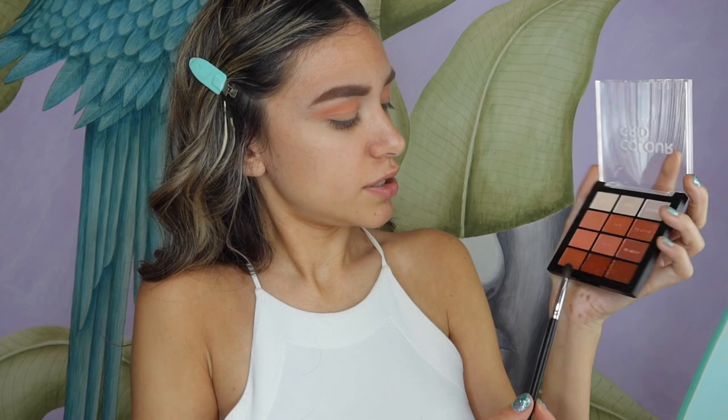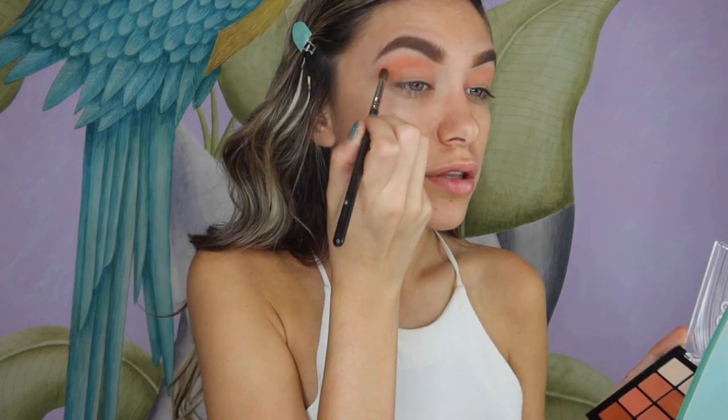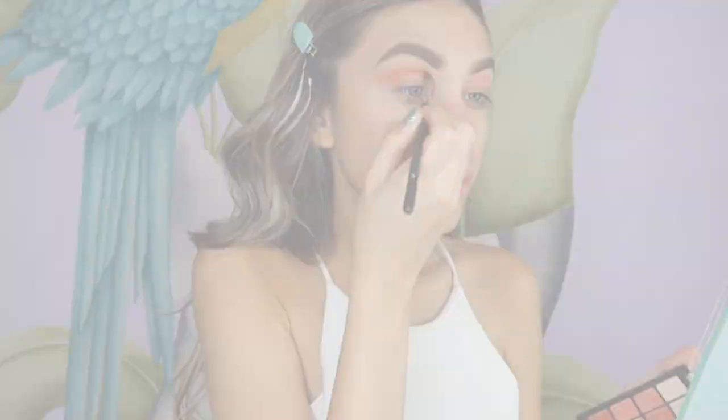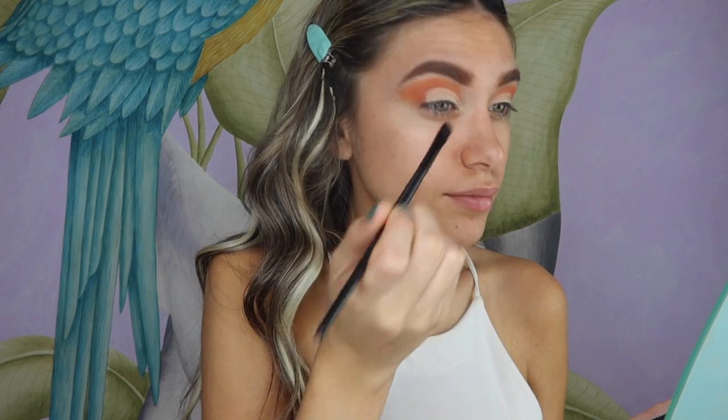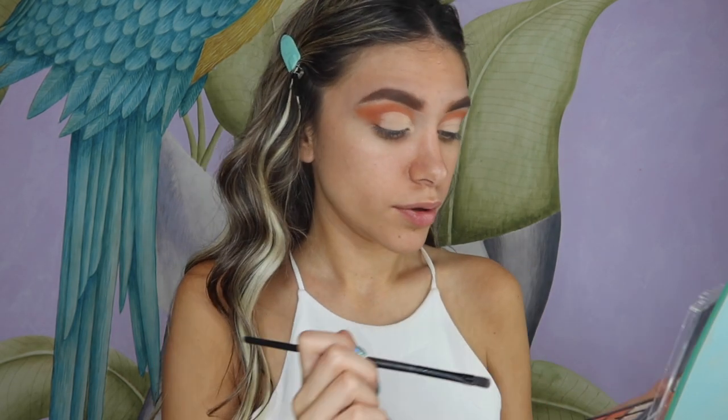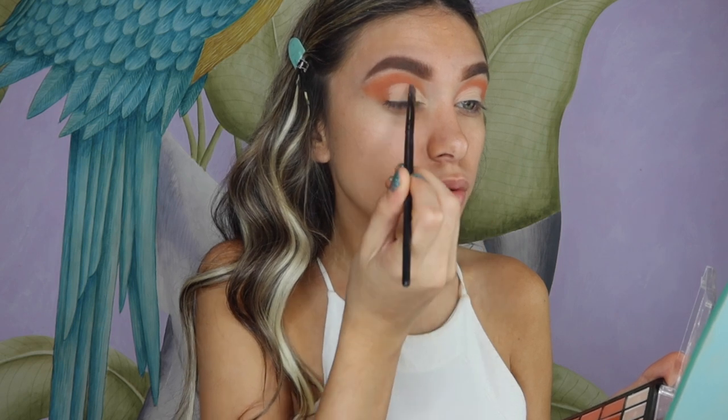This shade isn't very pink but it's coming on quite nicely, so I'm applying it to my crease area. Now I'm going for this nude-brownie shade with a smaller blending brush, blending it onto the same area. This shade is very pretty. I'm going to cut my crease off camera since those products aren't Primark. Now let's see how these metallic shades apply.